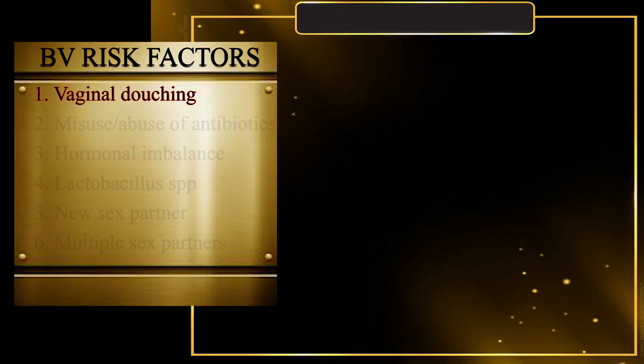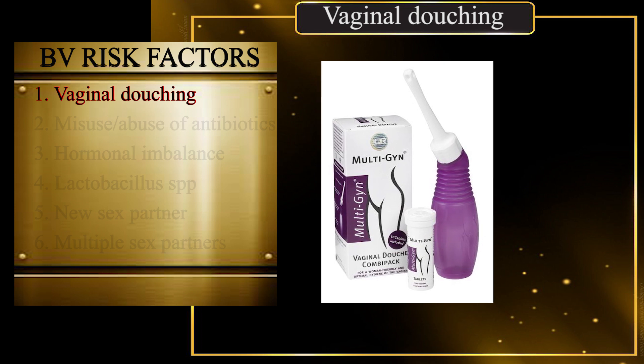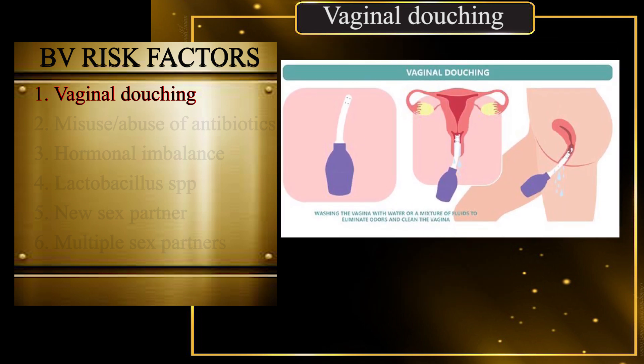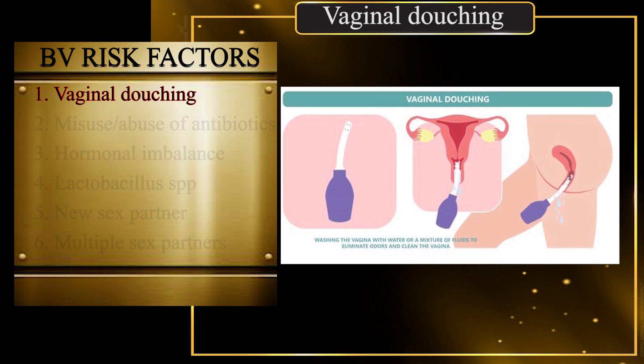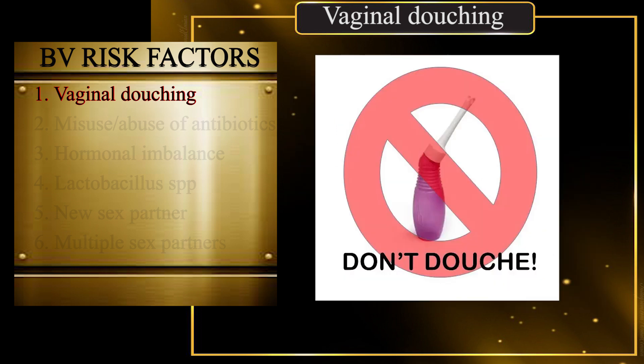Factor 1: Vaginal douching. Douching is washing or cleaning the inside of the vagina with water or other mixtures containing vinegar, baking soda, iodine, or soap. Some of these mixtures have been packaged and sold in shops, with containers designed with a tube or nozzle fitted into the vagina. Unfortunately, the process dislodges lactobacilli from the vaginal walls and washes them off, giving room for Gardnerella vaginalis to settle in. Inserting your finger into your vagina as a way of cleaning while bathing also equates to vaginal douching. Do not douche for any reason, as it predisposes you to vaginal infections like bacterial vaginosis.